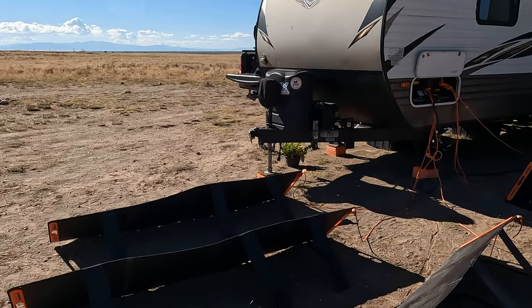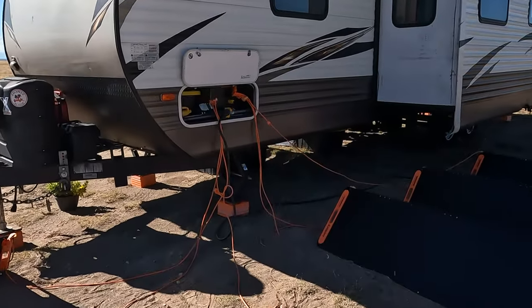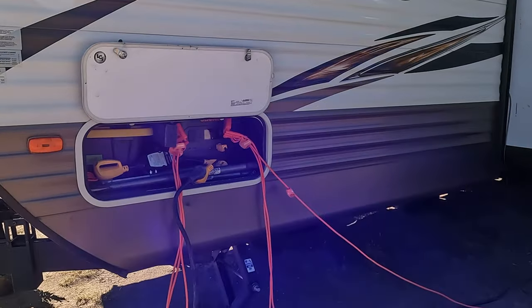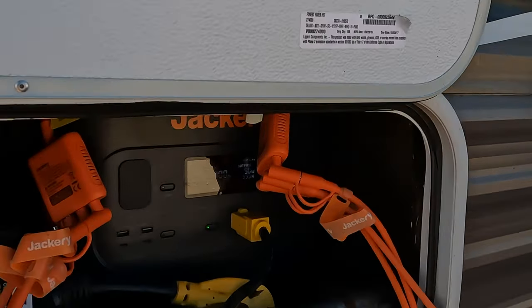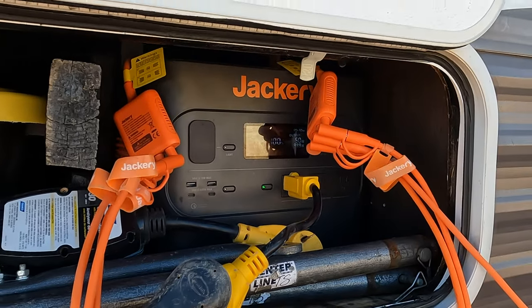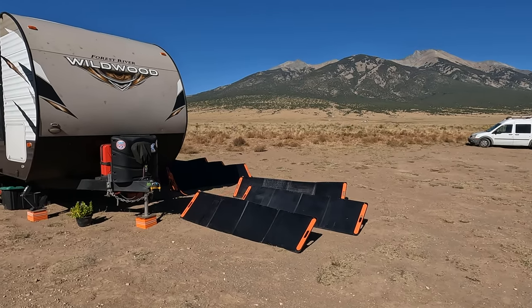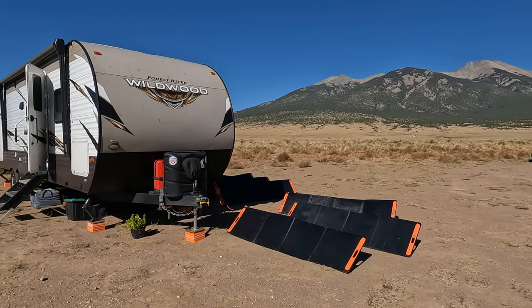All Jackery portable power stations contain lithium batteries. Lithium ion batteries are typically rated for 500 complete charge cycles, which is typically two to three years of use depending on the duty cycle. At that point, you'll have about 80% of your original battery capacity and it will gradually reduce from there, but Jackery states that the 2000 watt Pro should be expected to perform at up to 80% battery capacity for around 1000 charge cycles.